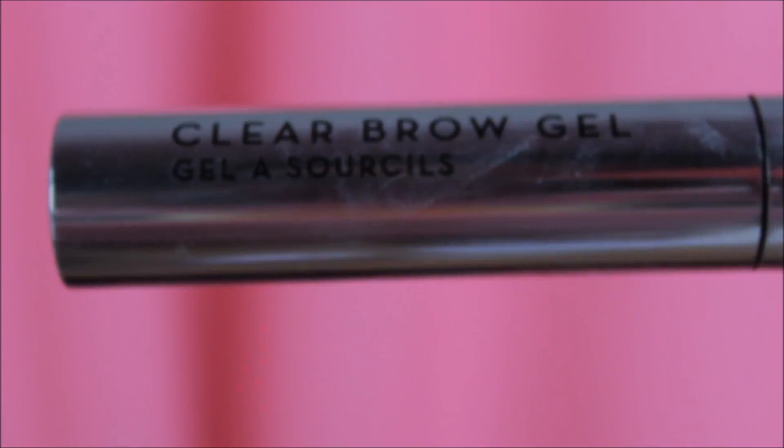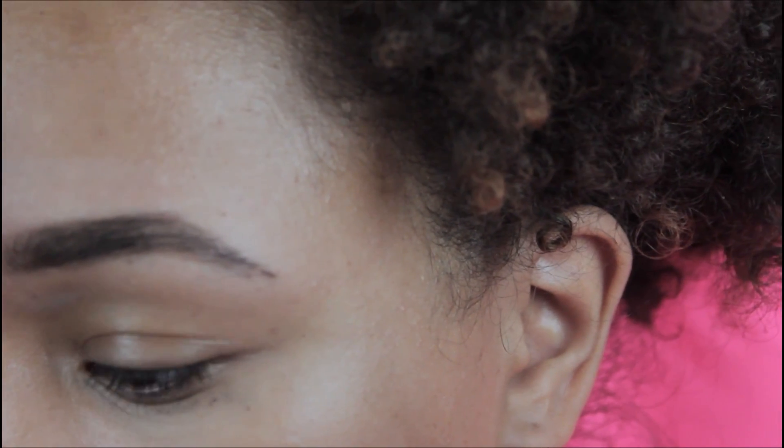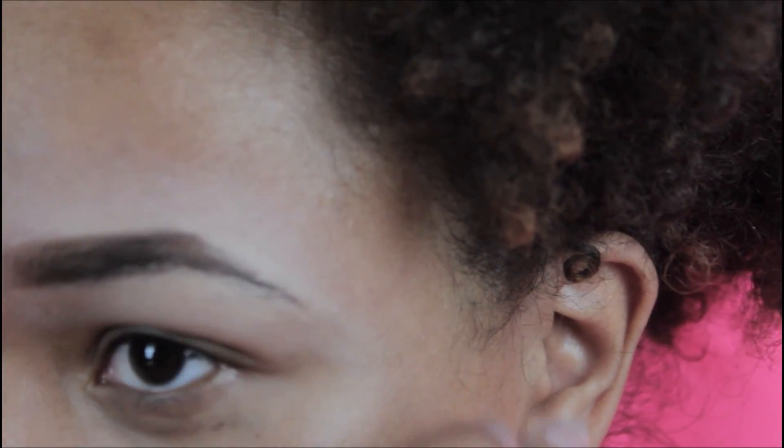To help keep the pomade in place, I'm using the Anastasia clear brow gel. This can be used to set your eyebrows no matter if you use powder, pencil, or a pomade.